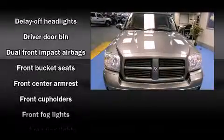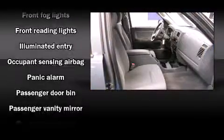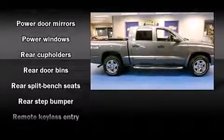Top features include remote keyless entry, front and rear cupholders, one-touch window functionality, a tachometer, a rear step bumper, front fog lights, and cruise control.